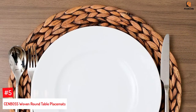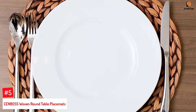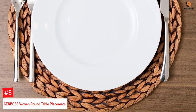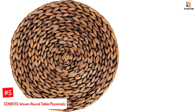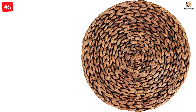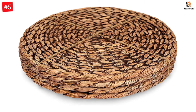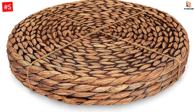Number 5: CENBOSS Woven Round Table Placemats. CENBOSS has set a high standard with its 100% water hyacinth woven placemats. Each placemat is designed with care and excellence. The sturdy construction of these placemats can be seen at first glance and felt later when laid on the table. Since they are made from 100% natural materials, the colors may vary slightly from one piece to another. The placemats sit well on wooden tables and feature a non-slip and stain-free design.